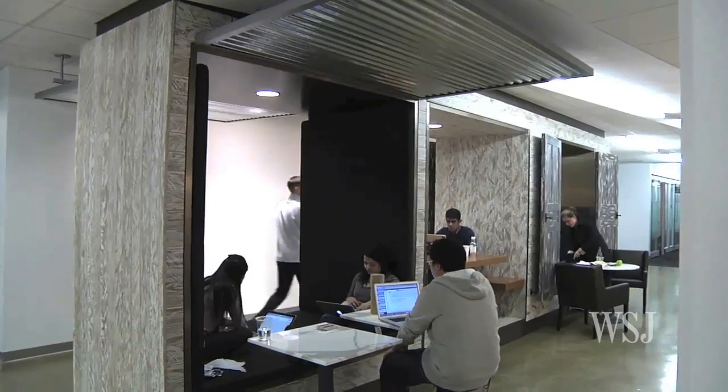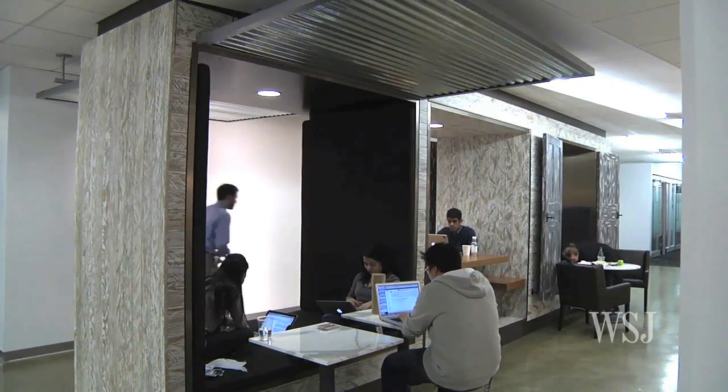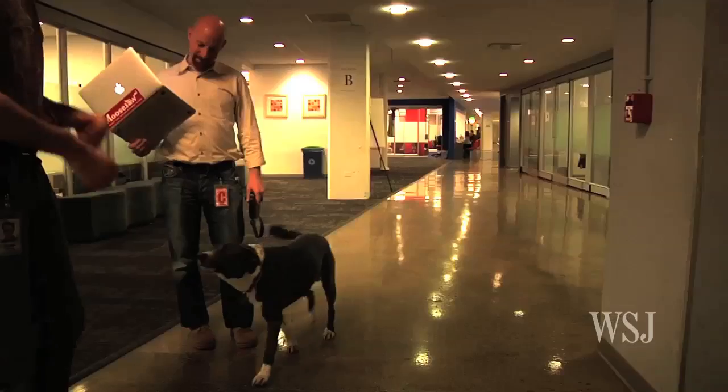Whether it's an elevator lobby with a couch or whether it's a micro kitchen where you can get a cup of coffee or a snack and bump into someone who you might not work with every day, you have an opportunity to have a conversation that can inspire the next great idea.